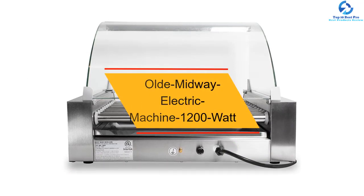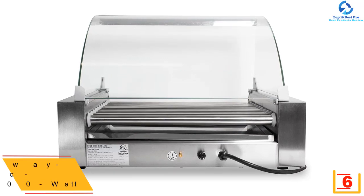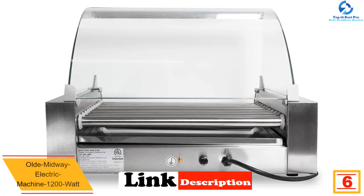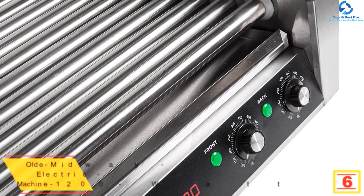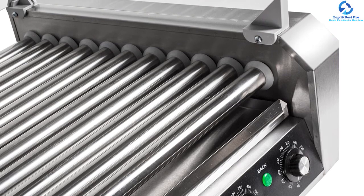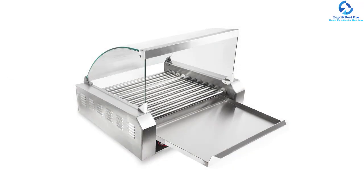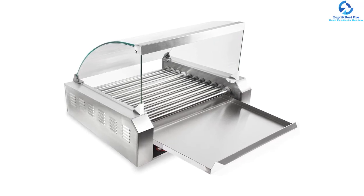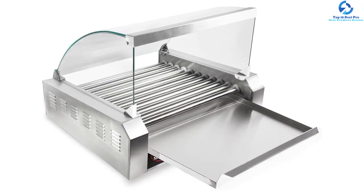At number six, we have the Old Midway Electric Machine 1200 watt, built from high quality stainless steel. This commercial grade 1200 watt griller features 11 non-stick rollers which can cook up to 30 hot dogs at a time. It has easy-to-use controls with separate temperature settings for the end and middle rollers, a detachable stainless steel drip tray for simple cleanup, and non-skid rubber feet for safe, secure operation.